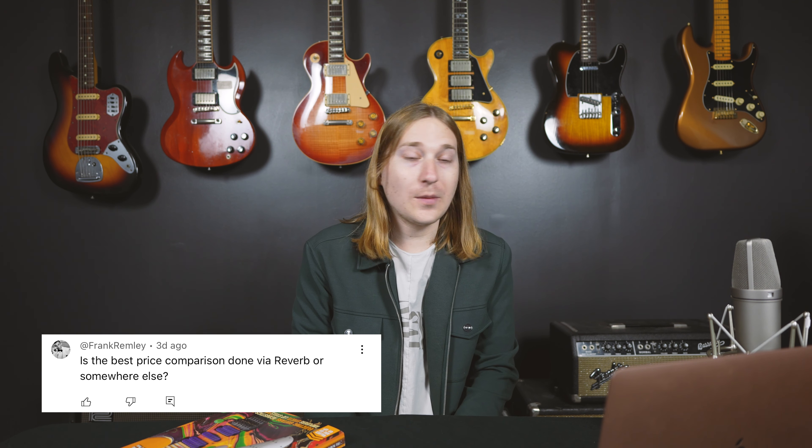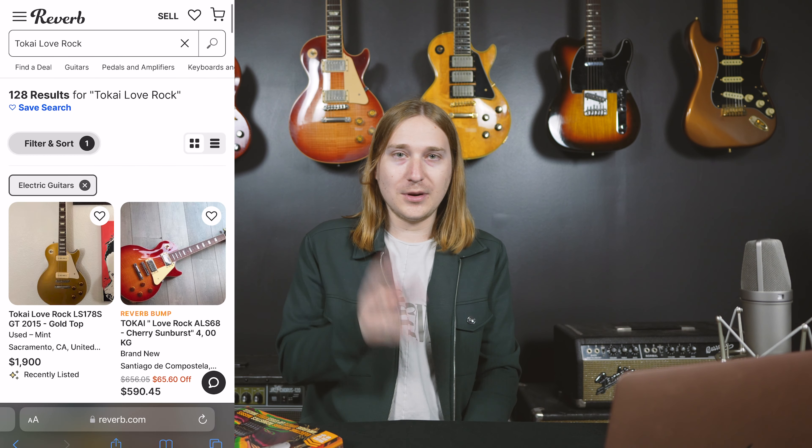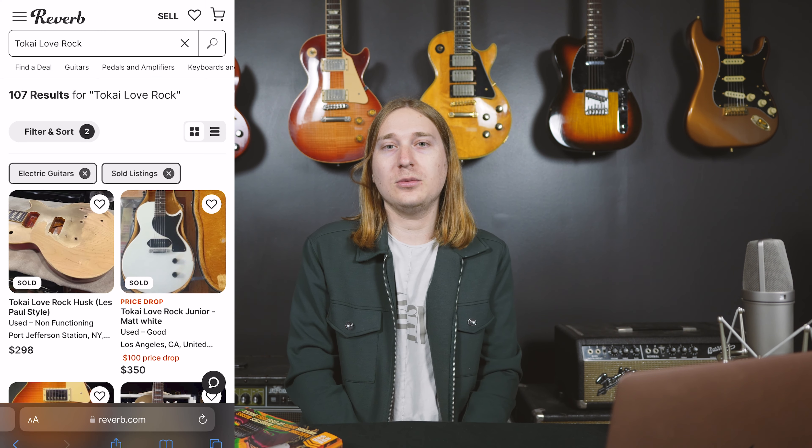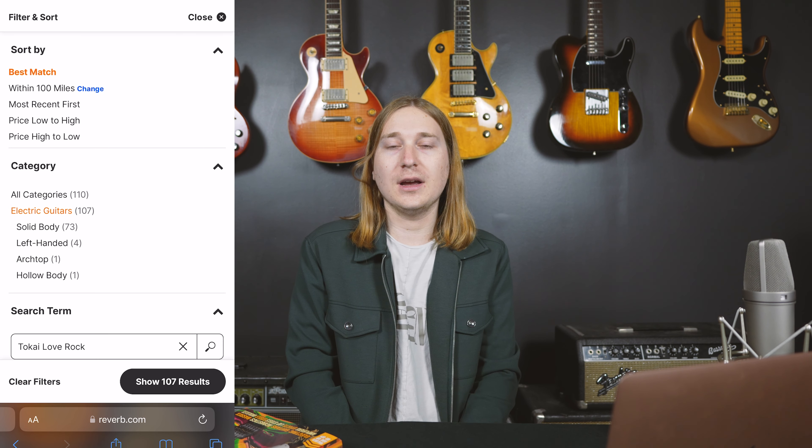First question: is the best price comparison done via Reverb or somewhere else? I think Reverb is probably currently the most important place to check when looking at what something is worth, what you should buy something for, what you should sell something for, and so on. But the big thing is to look at the sold listings. When I'm trying to value a piece of gear, the first thing I usually do is look it up on Reverb, go to sold, and sort by the most recent so I can see the asking price of the most recent sold listings for that item.